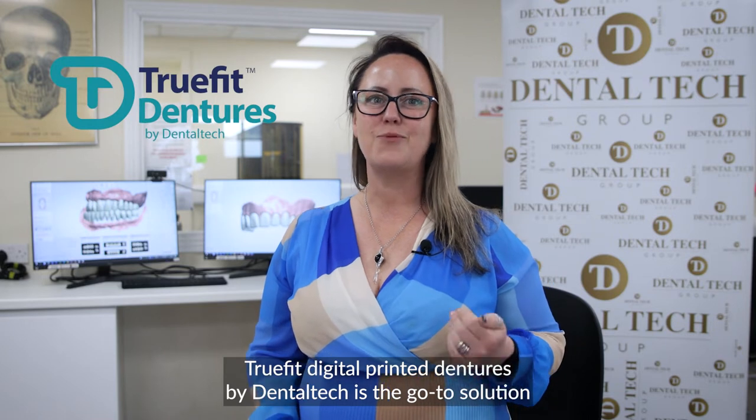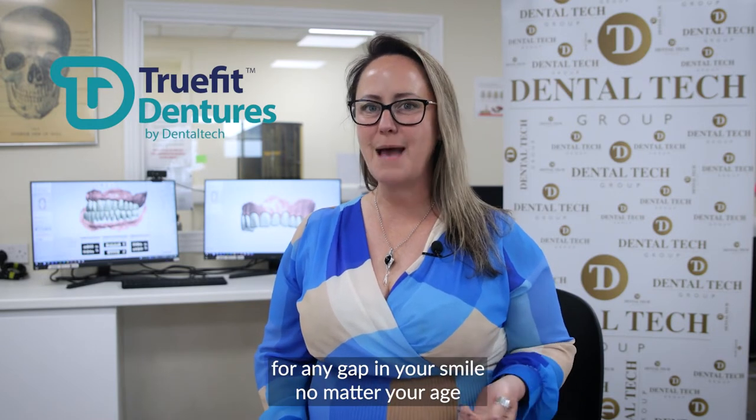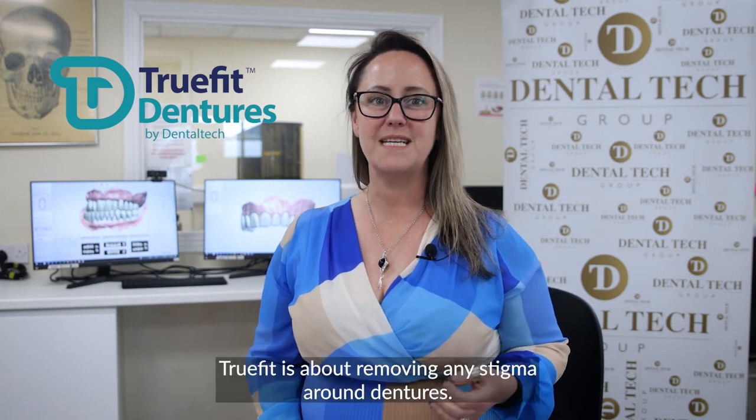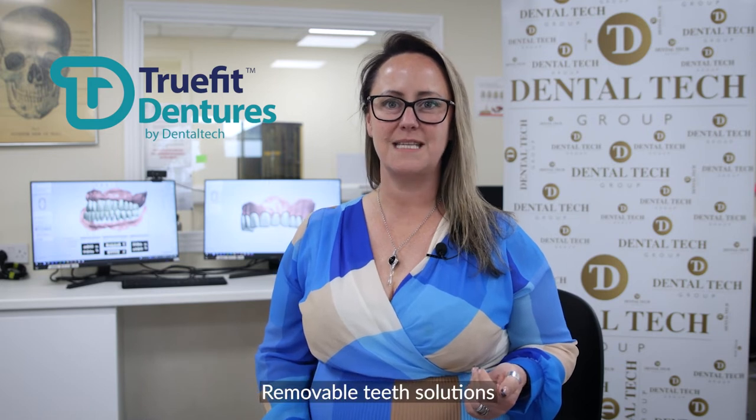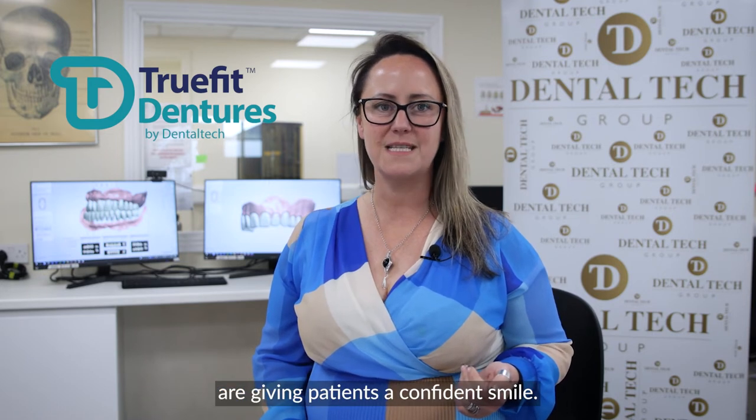True Fit Digital Printed Dentures by Dental Tech is the go-to solution for any gap in your smile, no matter your age. True Fit is about removing any stigma around dentures and removable teeth solutions, and giving patients a confident smile.